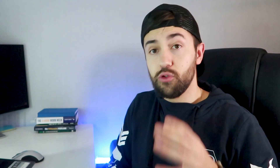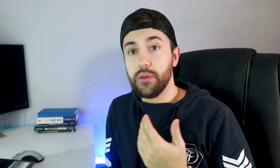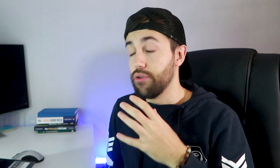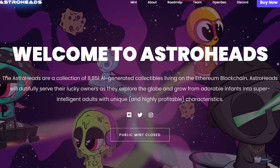A frequently asked question I get is: how do you find a good project? In the description I added a list of NFT Twitter accounts that I follow, which I think are reliable sources to start with. There are also good NFT YouTubers out there such as Brett Malinowski who regularly announce good projects. Once you find an interesting NFT project, check their website, follow their Twitter, and join their Discord.